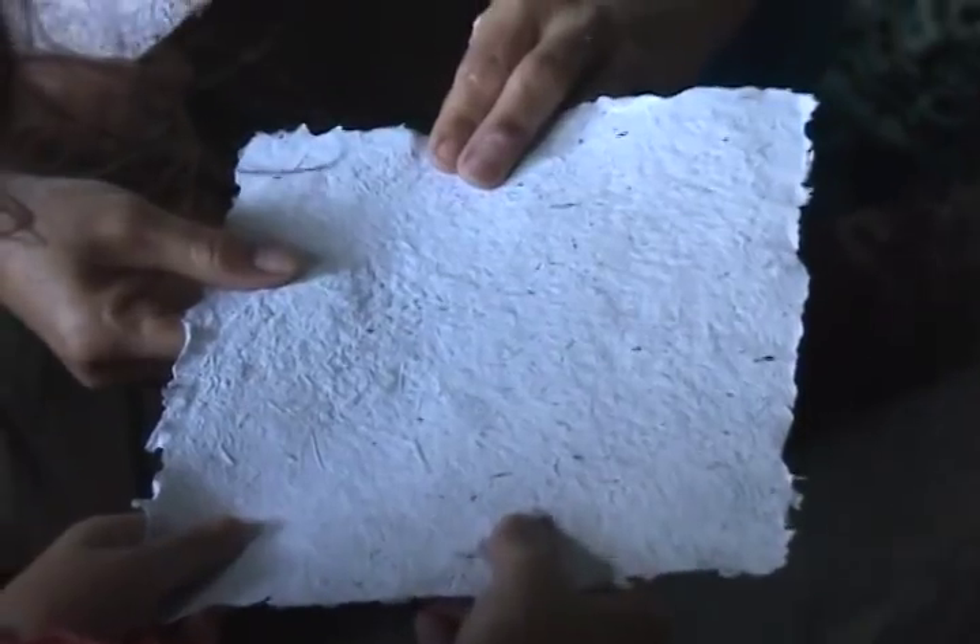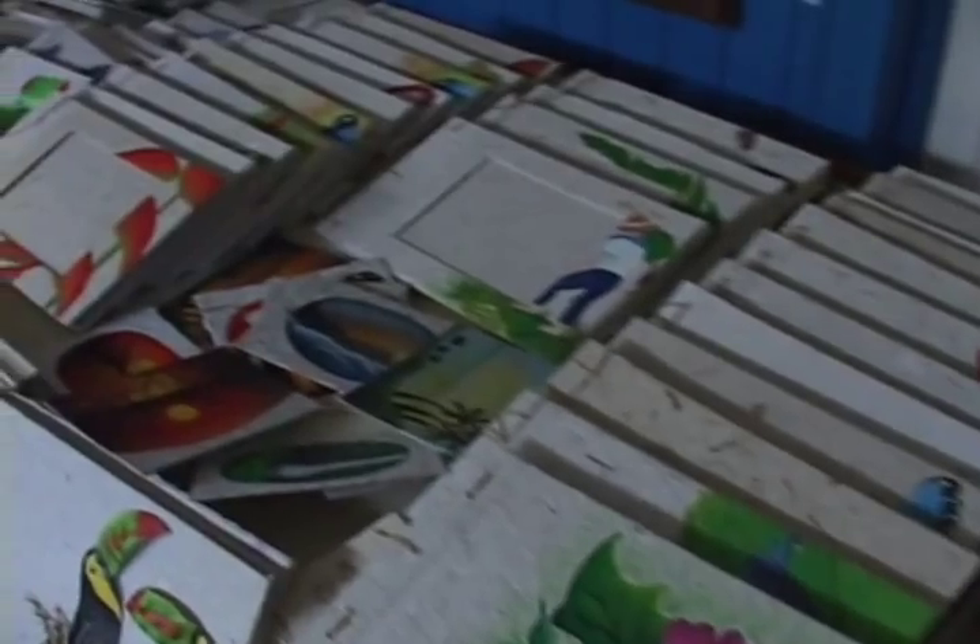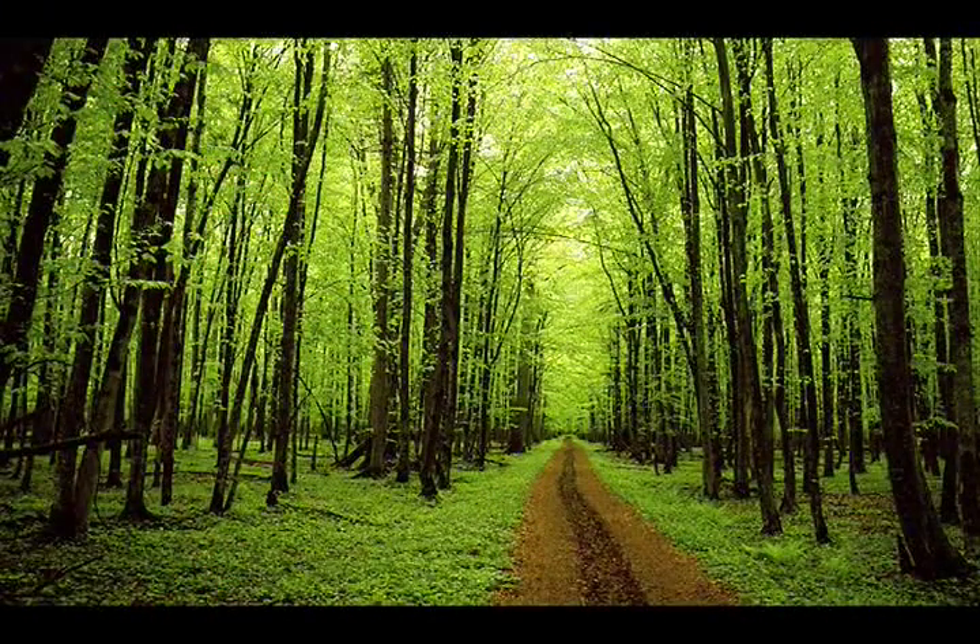Our final product is used to make picture frames, bookmarks, and other paper crafts. As you learned today, not only is recycled paper pretty, it's a way to save trees and protect our environment. We kids can make a difference to create a better world, so please do your part!